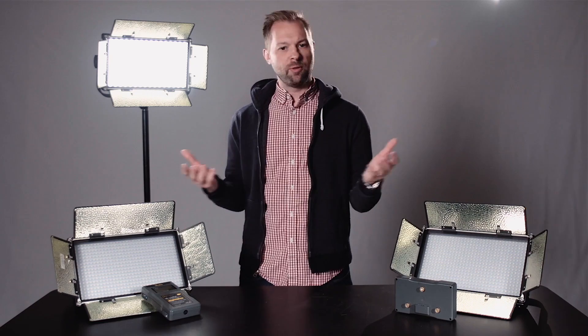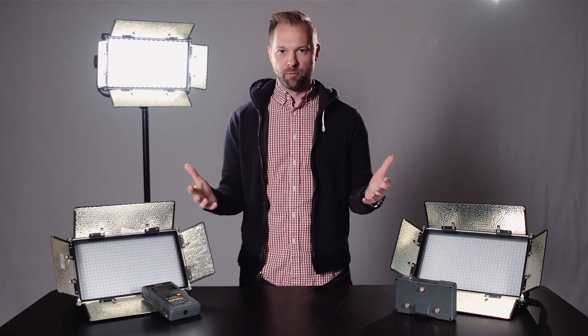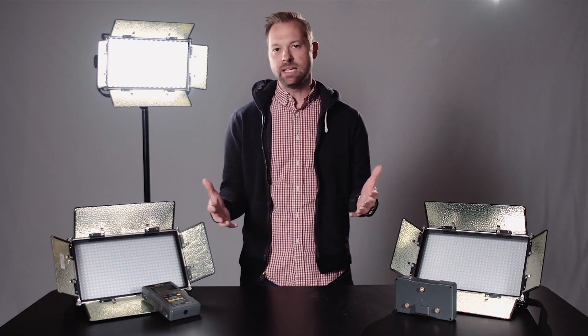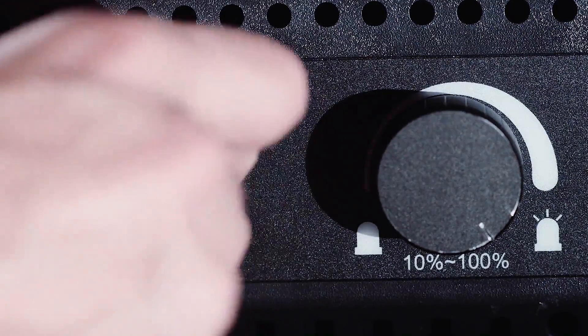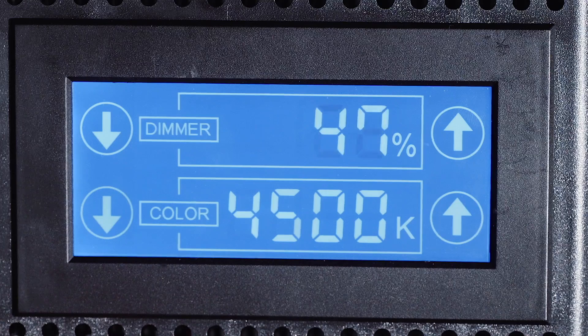As far as learning curve goes, EL, they're fantastic. Anybody who's ever used a light before is going to be able to basically pull this out of the box and immediately start using them. There's a power source, there's a button switch, there's some toggles to adjust light temperature and speed, but overall super quick.